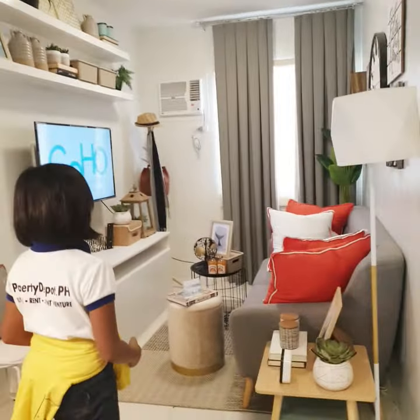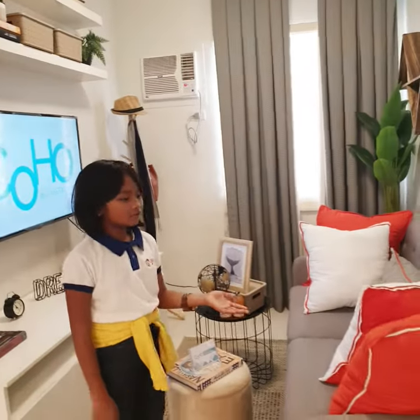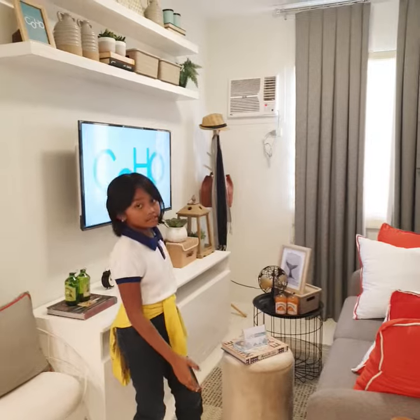Next is our living room. Our living room is a big spot for a couch and dinner.